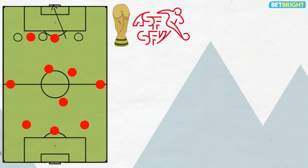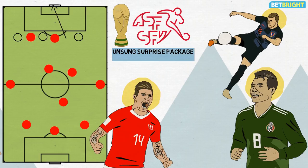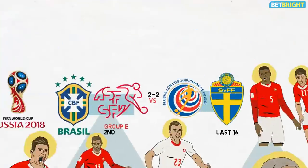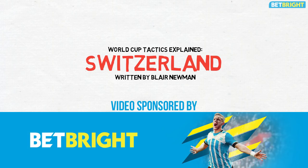Switzerland are this World Cup's unsung surprise package. With Croatia thrashing Argentina and Mexico upsetting Germany, their draw with Brazil, late win over Serbia and subsequent progression have gone under the radar. But with a reasonable second round draw, an organised defence and a dynamic possession game, Petkovic's side have what it takes to go deeper in the tournament than most expected.